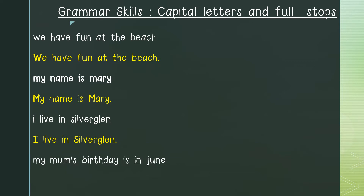Our last sentence — can you tell me where to place my capital letter? At the beginning of the sentence: the letter M in the word 'my'. And we continue writing our sentence: Mum's birthday is in June. June is the name of a month, so which letter would be a capital letter? The letter J in the word June. And what goes at the end of the sentence? A full stop. And this is how our sentence would look with capital letters and a full stop.